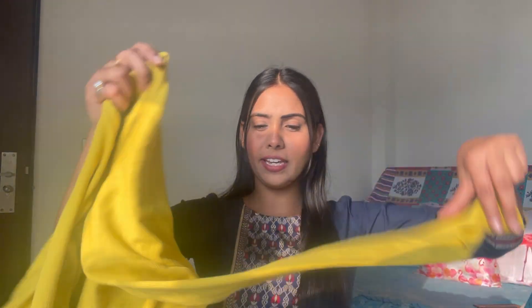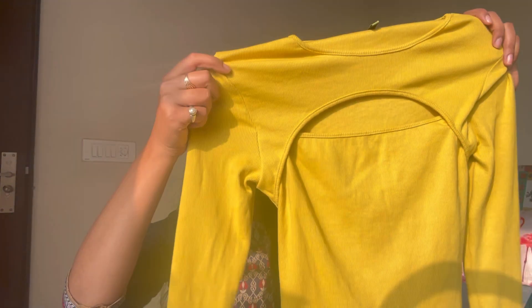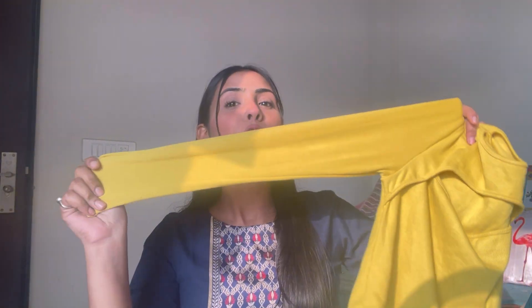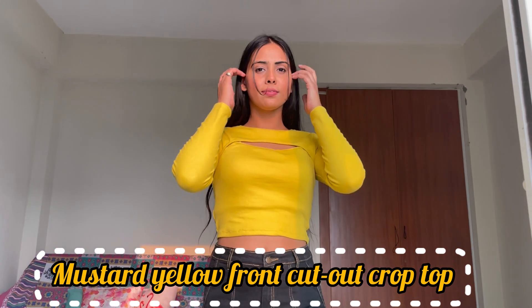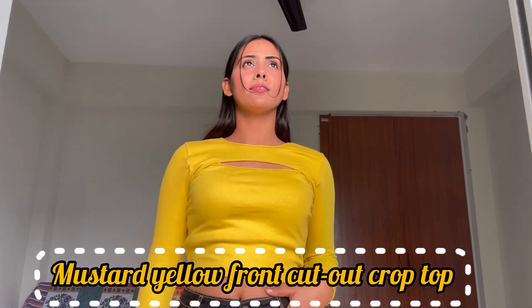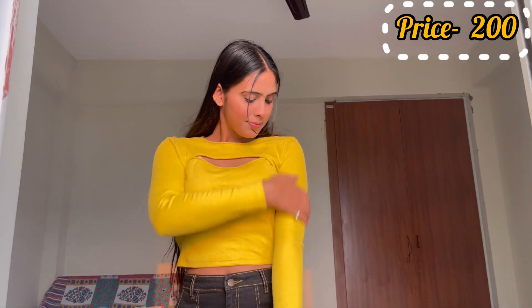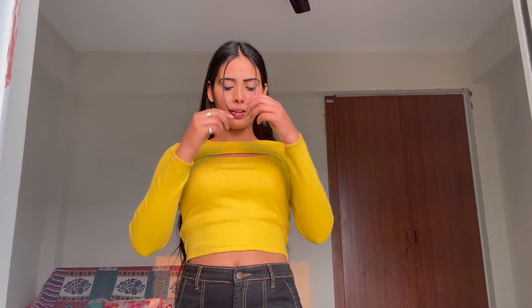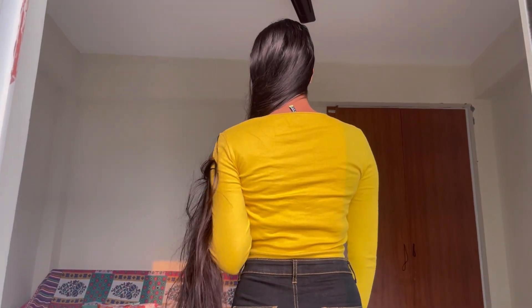First of all, this top is very cute. I took it for just Rs. 200. So this is a front cutout basic mock neck top. This is a mock neck and front cutout which makes it very beautiful and stylish. It has full sleeves so you can wear it in winter and even in summer you can also wear it easily.